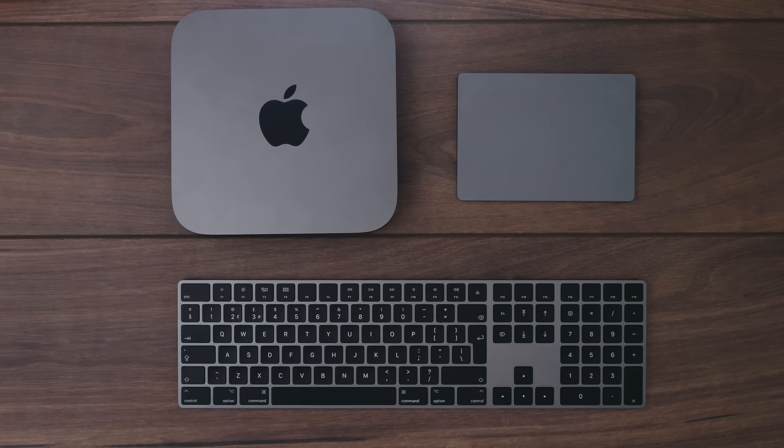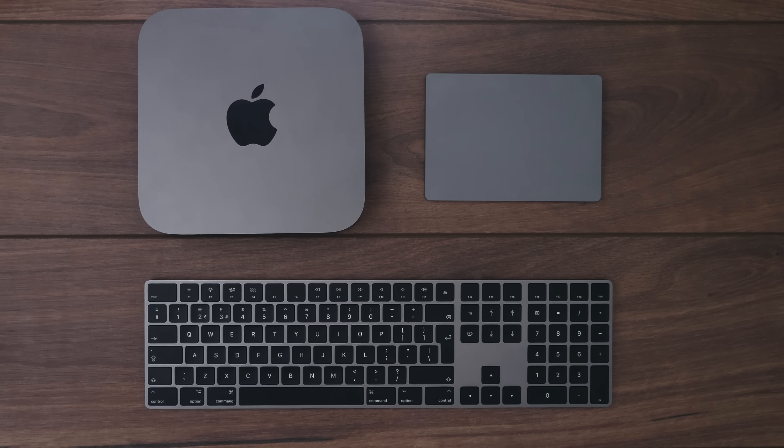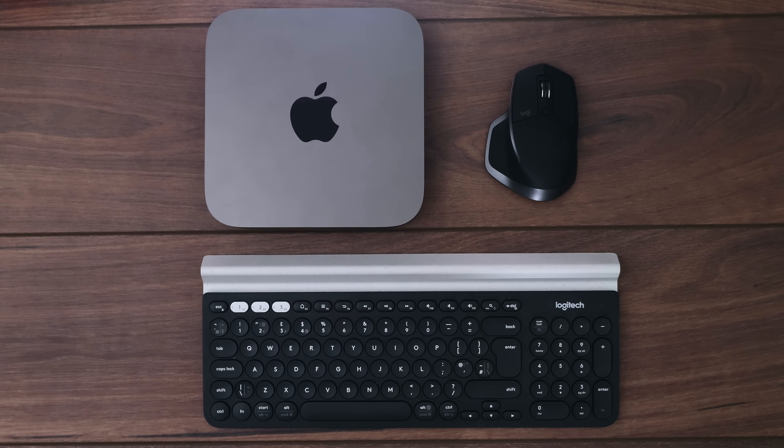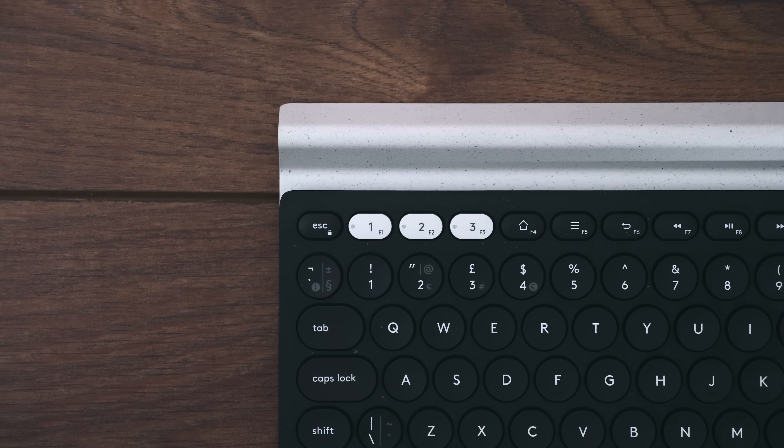The Mac Mini doesn't come with a keyboard, mouse, monitor, or proper speakers — you have to buy all of those yourself. Though the Space Gray Apple keyboard and trackpad look amazing with the Mac Mini, they're quite expensive. Alternatives like the Logitech MX Master 2S and a wireless Logitech keyboard compatible with macOS, Windows, iOS, and Android are linked in the description. The best part about the Mac Mini is its flexibility: you can use a cheap 1080p monitor and basic peripherals to keep costs low.